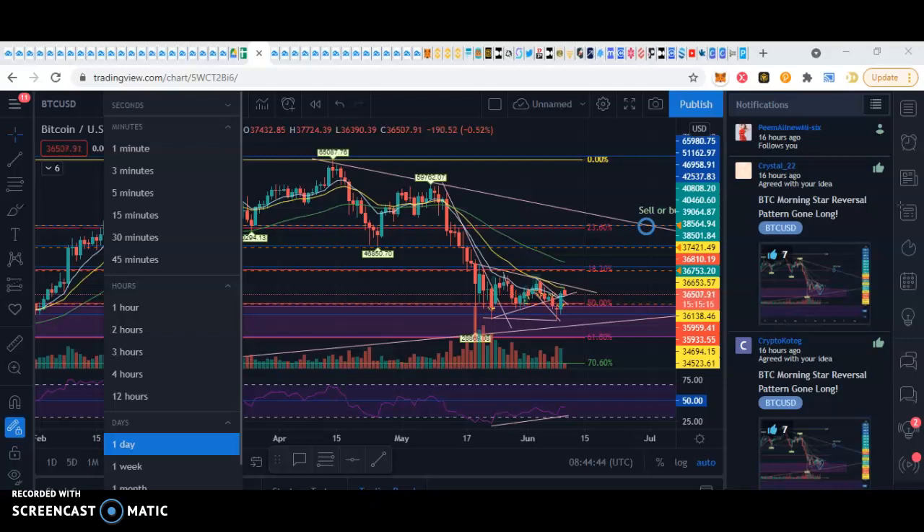Hey guys, what is up besides Bitcoin? Hope you're doing good. I just wanted to give you guys an update on what I'm doing, what trades I'm taking, where I'm at with my trading journey.